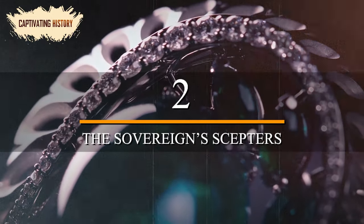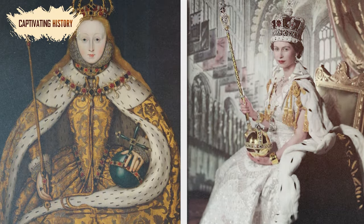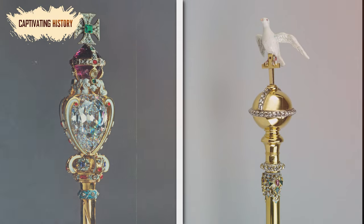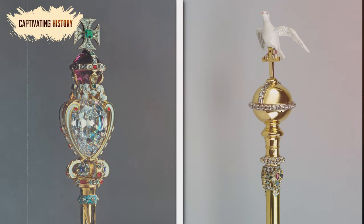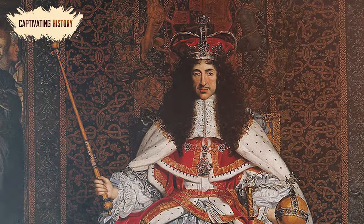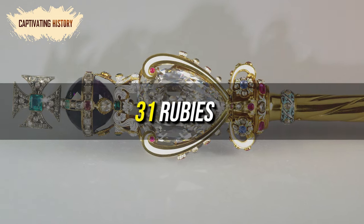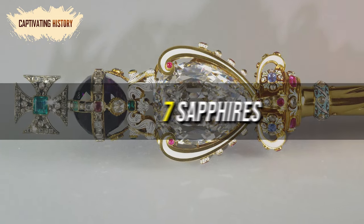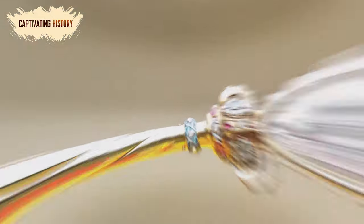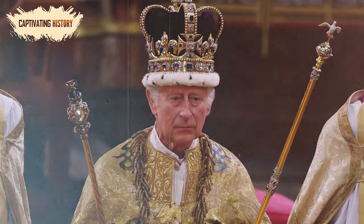Number 2: The Sovereign's Scepters. The orb and scepter are a highly recognizable iconography in the coronation of a new English monarch, and there are two scepters used during the crowning — the scepter with the cross and the scepter with the dove. The scepter with the cross was commissioned for Charles II's coronation and is adorned with a faceted amethyst mount, 333 diamonds, 31 rubies, 15 emeralds, 7 sapphires, and 6 spinels. It represents the crown's governance and power, despite the fact that the modern British royals are constitutional and hold very little sway over the governing of England.